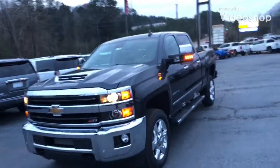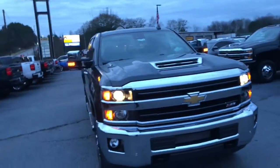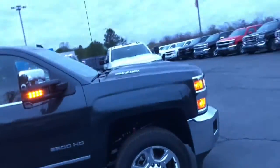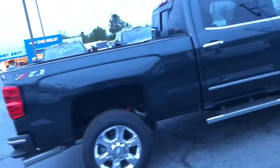Hey, this is Garrett Thompson here with Jimmy Britt Chevrolet. I just want to send you this quick video of this beautiful 2019 Chevy Silverado. This is the big boy 2500 — this thing can tow whatever you're trying to tow.